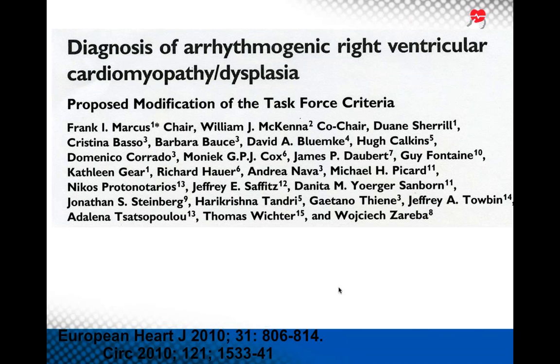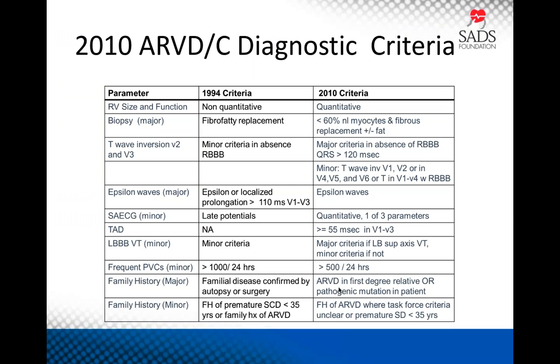When it comes to diagnosing ARVD, we now rely on the 2010 diagnostic criteria — one of Frank Marcus's many contributions — a redo of the initial task force criteria written by Bill McKenna's group. Comparing the 1994 criteria with the 2010 criteria, parameters include RV size and function, biopsy results, T-wave inversions in V2 and V3, and epsilon waves. The 2010 criteria are more specific and put more emphasis on T-wave inversion in the right precordial leads. A major criteria is T-wave inversions in V1 through V3, whereas previously this was not a major criteria. A major criteria gets you two points, a minor criteria one point, and to get the diagnosis you need four points — one major, two minor, or four minor.